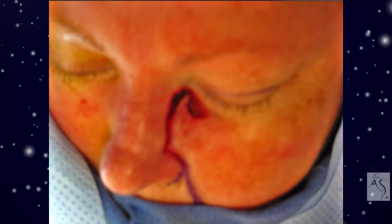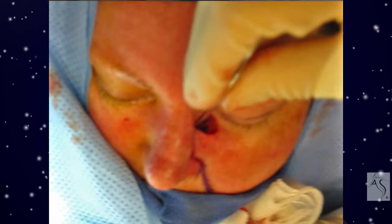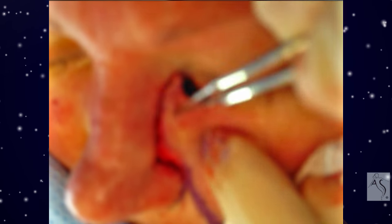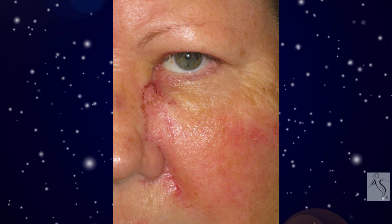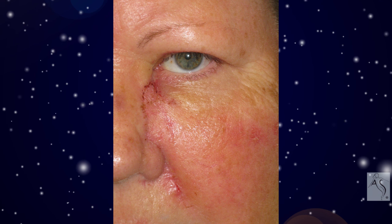Just closing the wound was not an option as it would have deformed the eyelid and restricted its function. A skin graft was not a good option as the part of the graft not directly over the muscle would have a crater appearance due to the fat deficit. A sliding cheek flap was the best option, allowing the skin closure scars to be hidden and preventing any distortion of the eyelid, nose, or mouth.